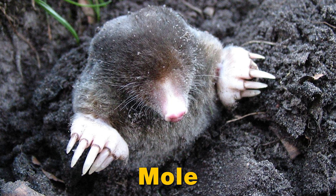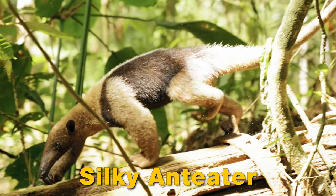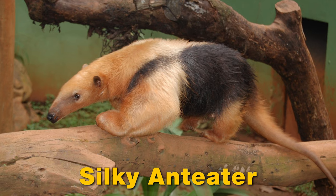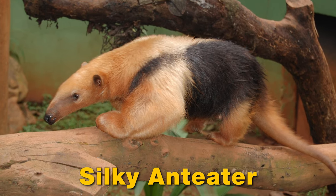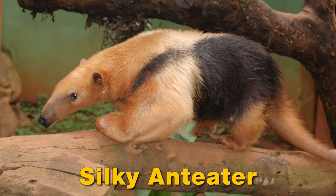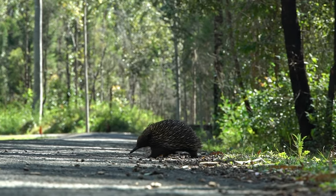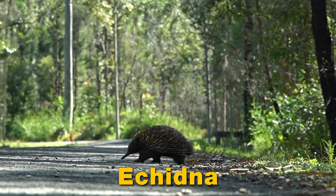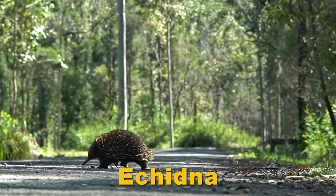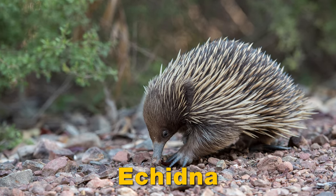Star-nosed mole. Silky anteater. Echidna.